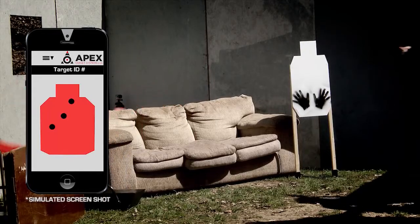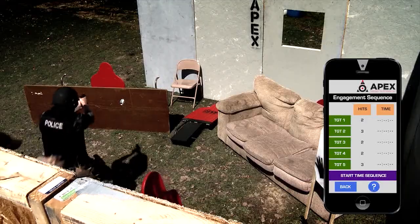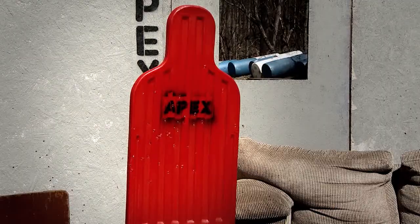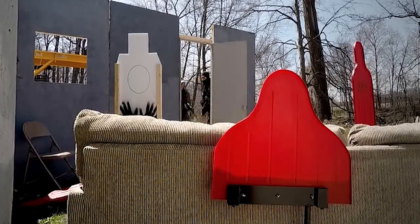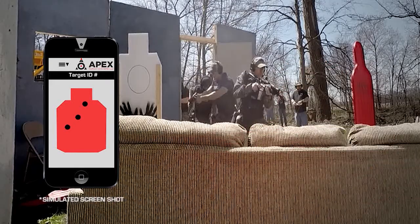This is the Apex Target System — wireless, realistic, and automated through an app on your cell phone or tablet. This new innovative portable target system utilizes mobile phone applications to control a more realistic engagement scenario for shooters.